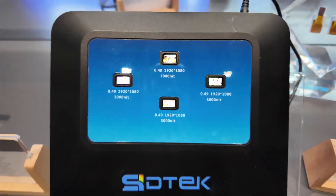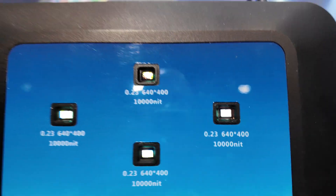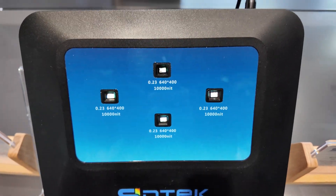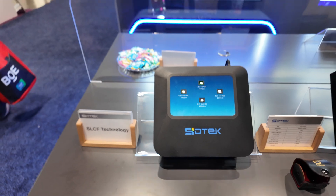If you move over to the left, all the way to the end, you can see a brightness level of 10,000 nits. This is using a special technology called SLCF — Sintec Low Color Filter. It's a process in which we're allowing a lot more light to come through the screen to achieve a 10,000 nit product, which is really desirable.